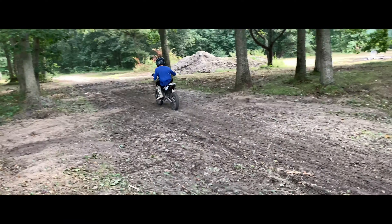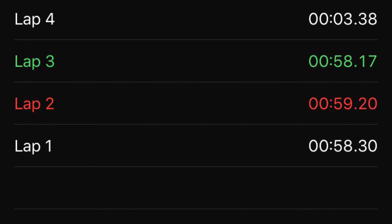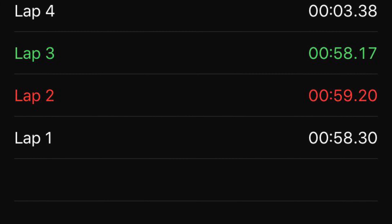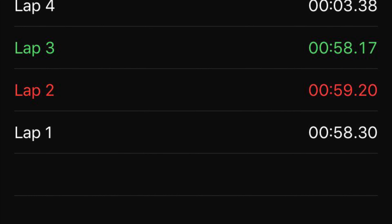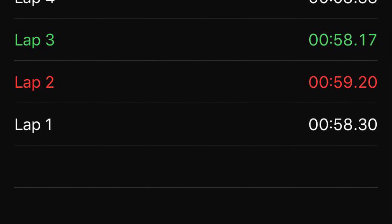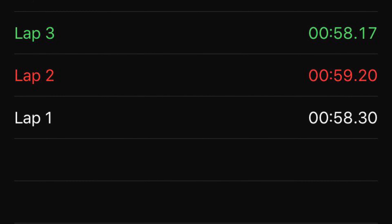The lap times are identical — maybe just a hair off with the Apollo, but that could have been anything from timing. I'm going to call it a tie. That's crazy that the KLX kept up in speed. I think the handling on the KLX made up for the speed and power compared to the Apollo. They're both great bikes honestly.